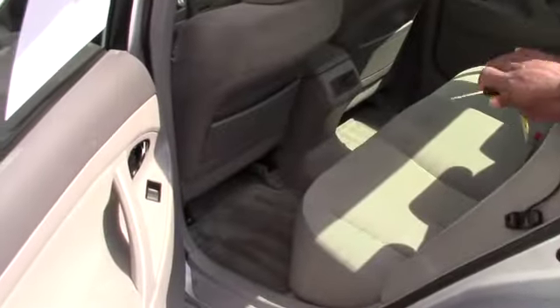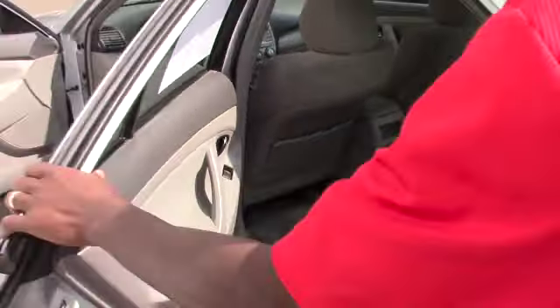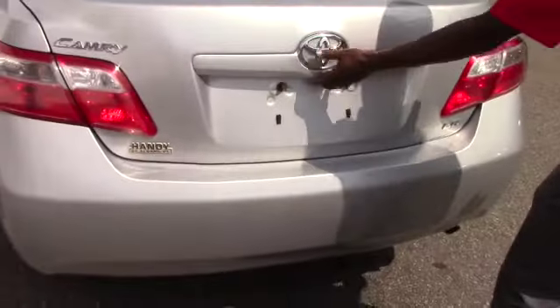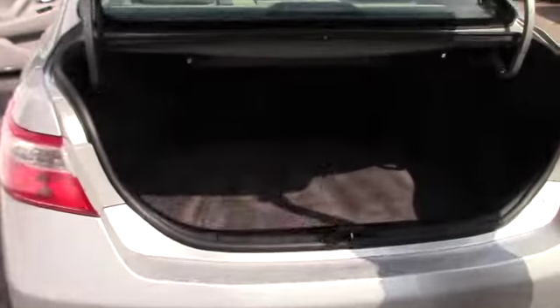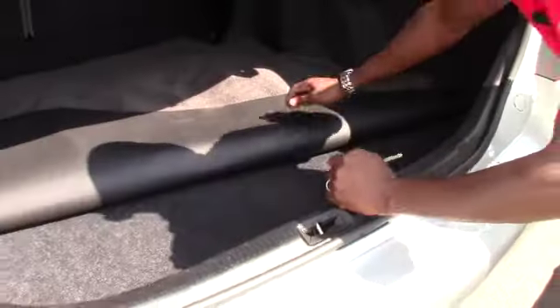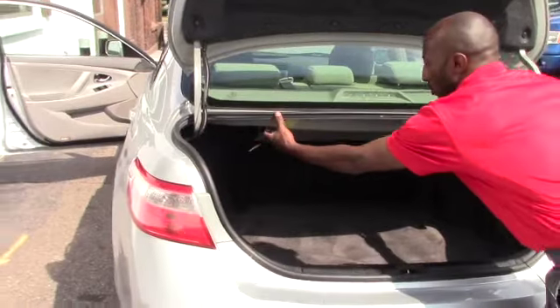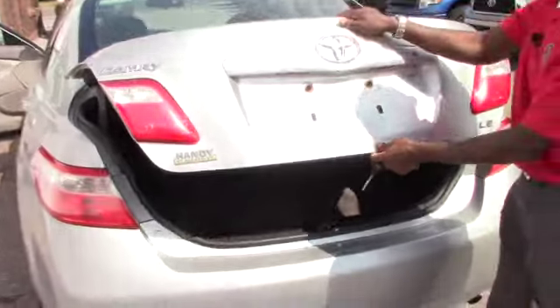The back seat is nice and clean. The vehicle is in perfect, great shape. I'll also show you the trunk — pretty much the same. The spare tire is right here. And if you want to load anything, there's a large space. You can pull here and the back seat will fold down so you can access the large cargo space.